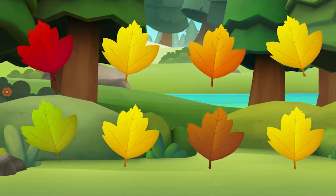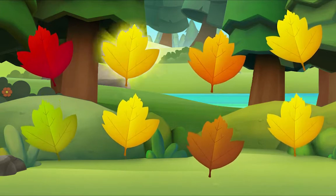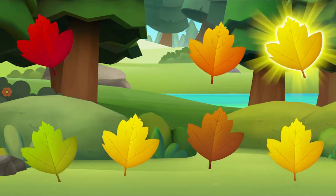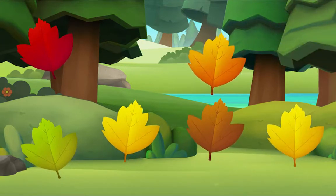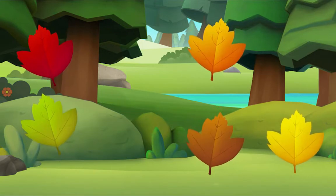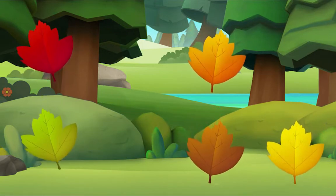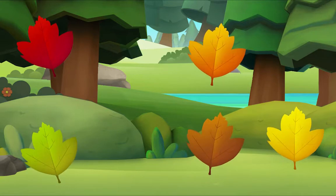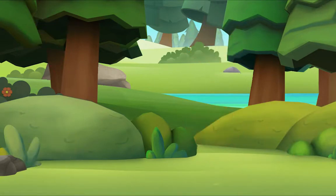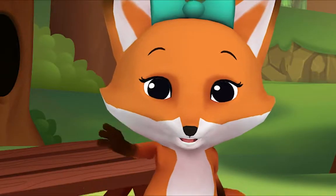I'm crunching leaves, but only yellow leaves. I see one! Let's look for more. Let's look for one more — do you see it? There it is! We did it! Yay, see you!